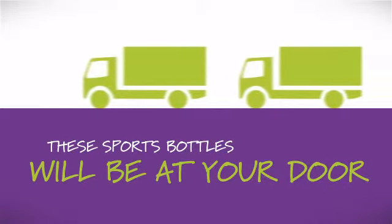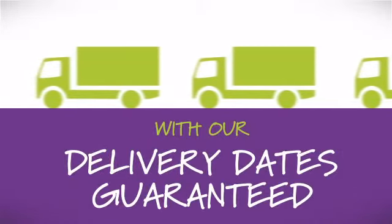We will deliver your order as fast as we can, guaranteed. Always working with you to find the best deal, 100% price match guarantee.